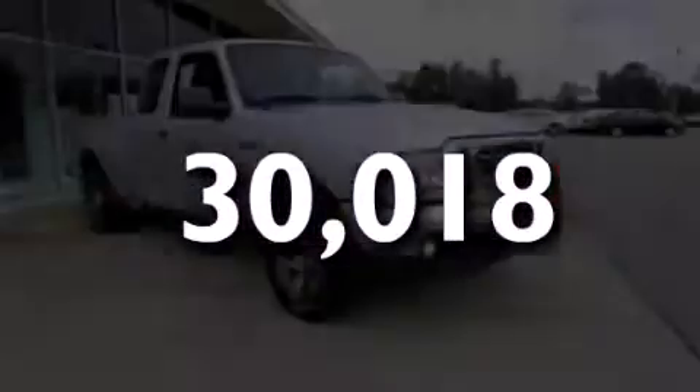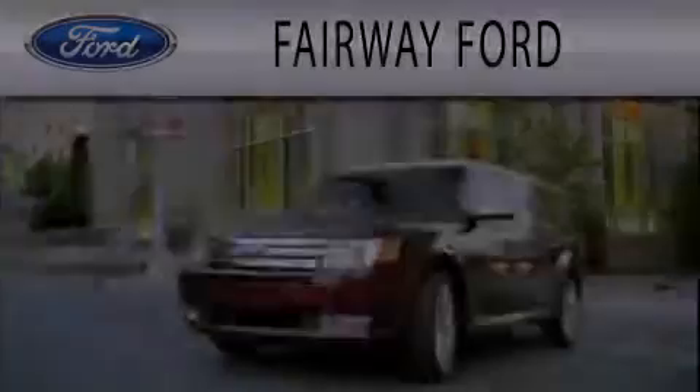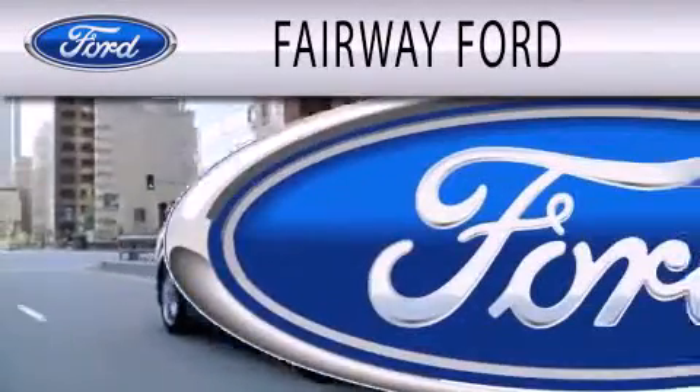Please call today to reserve this vehicle for a test drive. Fairway Ford is dedicated to doing everything possible to ensure that the experience you have selecting your next vehicle is as pleasant as possible.